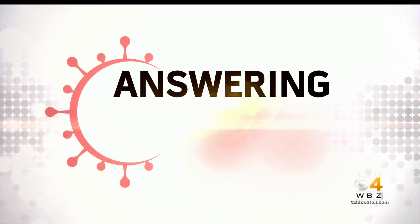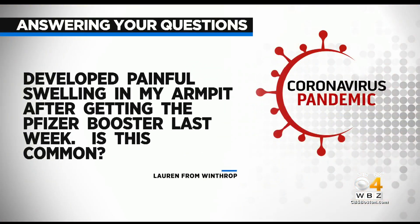Lauren from Winthrop has a specific question about it. She says that she developed some painful swelling in her armpit after getting the Pfizer booster last week, and what she wants to know, doctor, is — is it common?